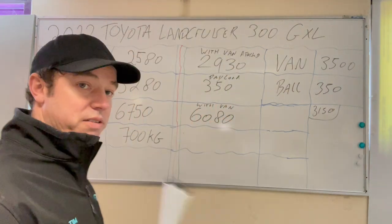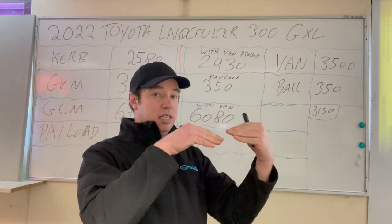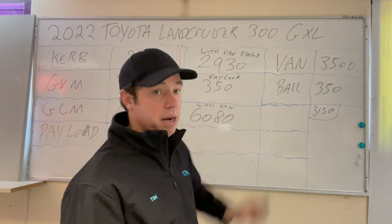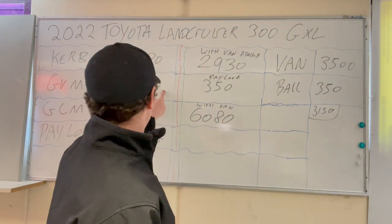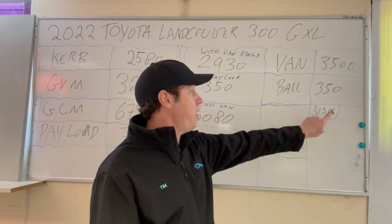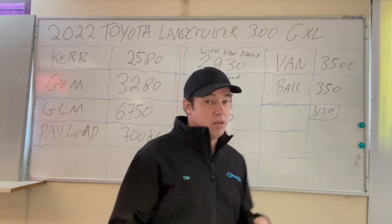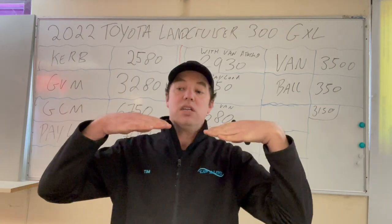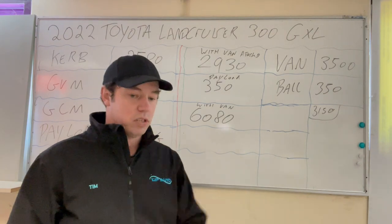To quickly run through it again: the car is hooked up to the van, and 350 kilos of the van's weight has transferred onto the car, making the car weigh 2,930 kilos. That gives a 350 kilo payload before reaching the GVM. The van itself now only weighs 3,150 kilos. Your total weight across a weighbridge should be 6,080 kilos — so you've got lots of room in the GCM.